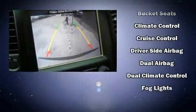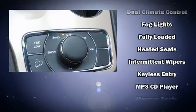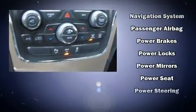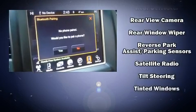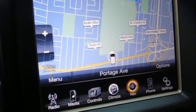Jeep also prioritized safety and security with features such as dual front impact airbags with occupant sensing airbag, head curtain airbags, traction control, brake assist, anti-whiplash front head restraint, a security system, and four-wheel disc brakes with ABS. For added security, Dynamic Stability Control supplements the drivetrain.